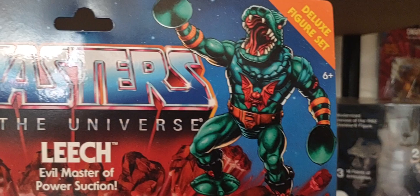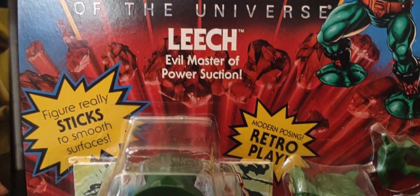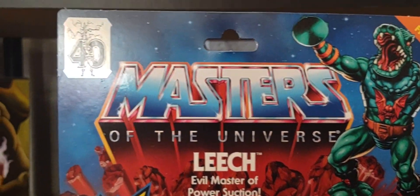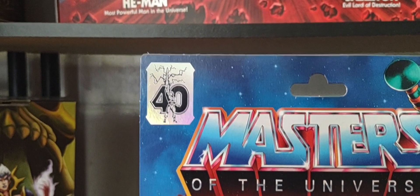For all deluxe figures and the Mattel Creations exclusives, you have that Masters of the Universe logo blasting from the volcanic red rocks — you get that vintage look and feel like we've gone back in time to the 80s, which is absolutely amazing. You also have the 40th anniversary sticker on the top left corner, and he does stick to smooth surfaces.